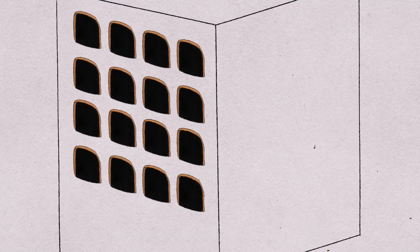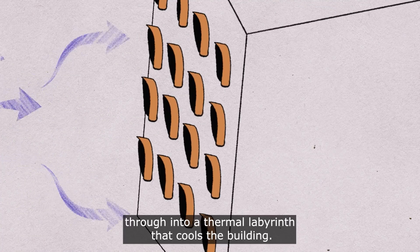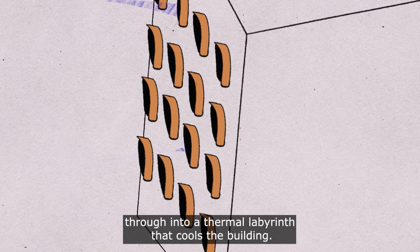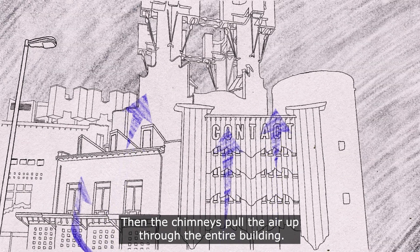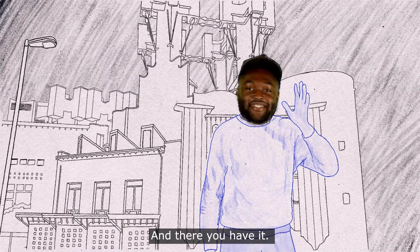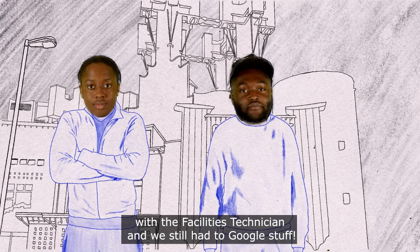They allow naturally ventilated air to be released through the roof. You see those plant-pot-looking things around the front of the building? Behind them is a big open space which air can flow through into a thermal labyrinth that cools the building. Then the chimneys pull the air up through the entire building — and that's how it works.